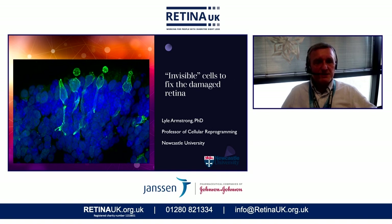The title of my talk is 'Invisible Cells to Fix the Damaged Retina,' and it will become very apparent why they're invisible in a few slides' time. Essentially, what we're trying to do is to build a one-size-fits-all type of therapy that we can use to repair retinal dystrophies and much more impactful diseases such as age-related macular degeneration.